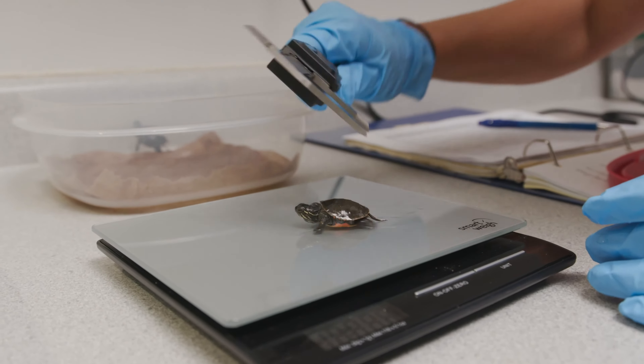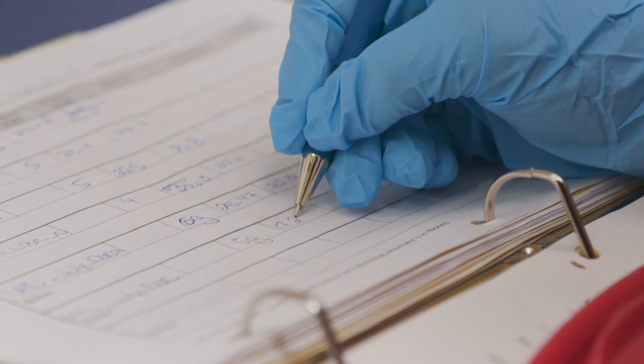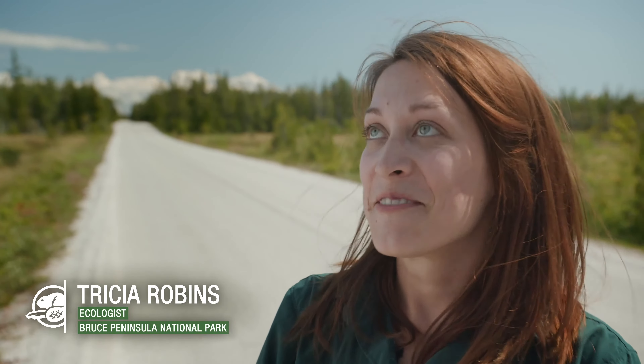It's a very exciting time at Bruce Peninsula National Park. In the fall is hatchling season, the best time of year.